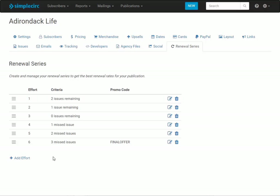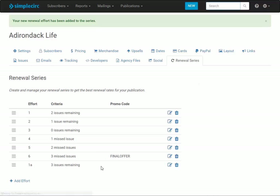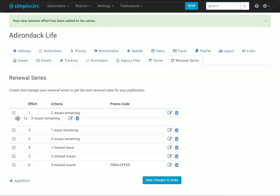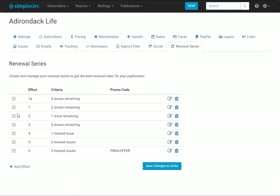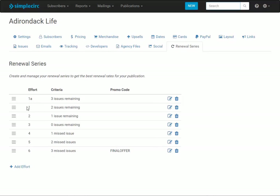Now if I want to add an earlier effort I can do that too. I click 'Add Effort,' call this one '1A,' set three issues remaining, no promo code, and click save. Then the last thing I have to do is slide this up to the position I want and save changes to order. Now I've got my series the way I want it, and of course I could go back and rename the efforts — you can name them whatever makes sense for your particular publication.